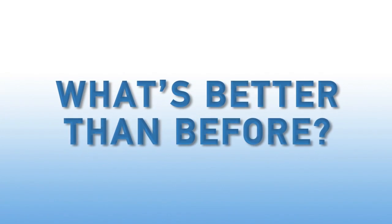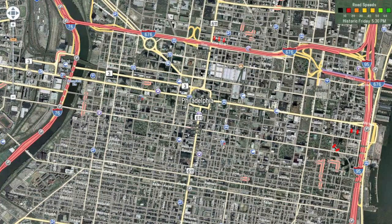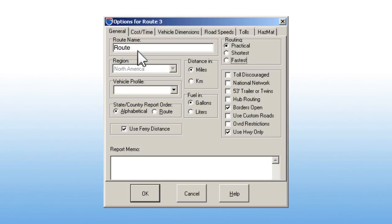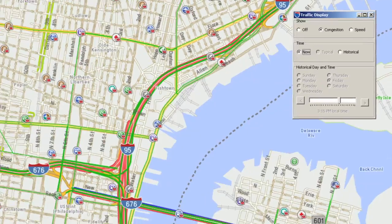What's better than before with PCMiler 26? Innovative mapping, fastest routing and route sync. New features include satellite imagery, route customization, plus routing and accurate ETAs based on predictive and real-time traffic speed data.